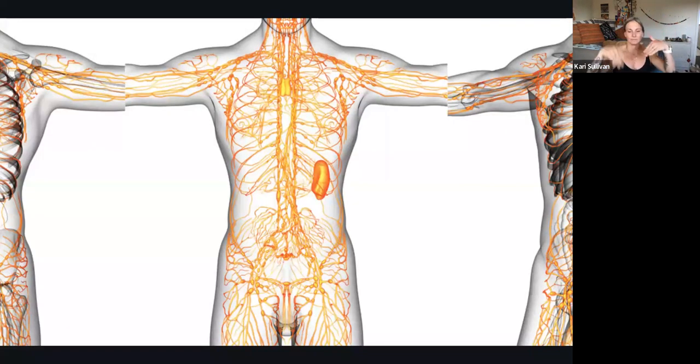This is just a brief look into the extent of the lymphatic system, which we'll talk about in a second. It's everywhere — all over the body.